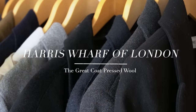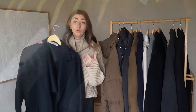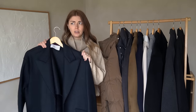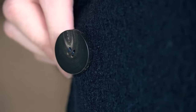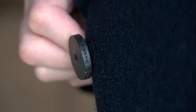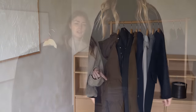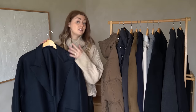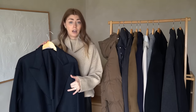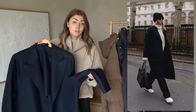Moving on — this one's also quite heavy. It's from a brand called Harris Wharf London, I got it at the end of 2020. This is called the Great Coat and it's made from pressed wool, which is why it is not lined. Having an unlined coat isn't a sign of bad quality — pressed wool is normal wool that's been thermally pressed using moisture and heat, making the fabric more dense and therefore heavier.